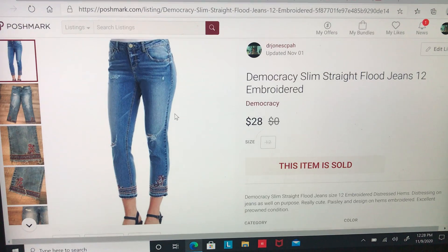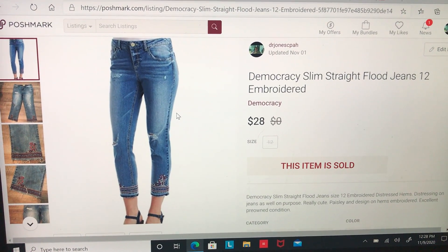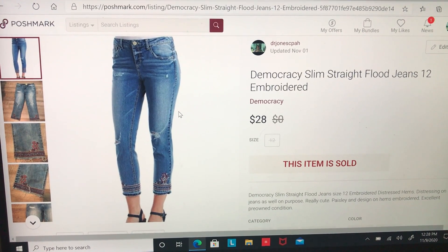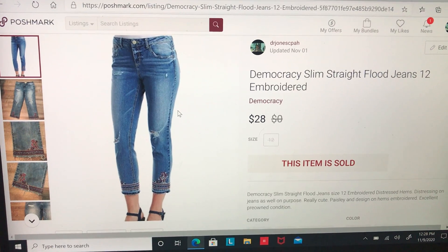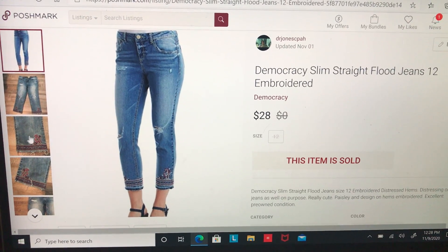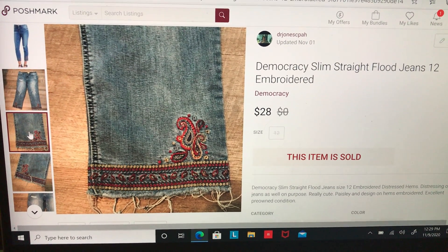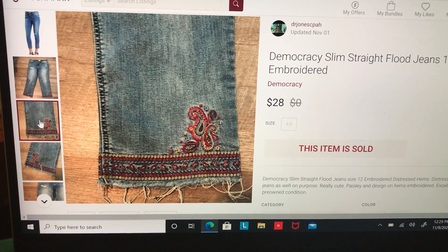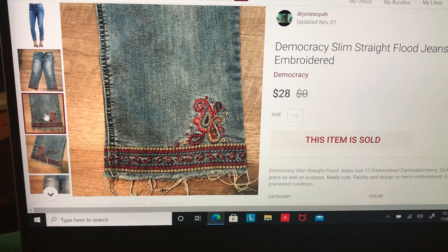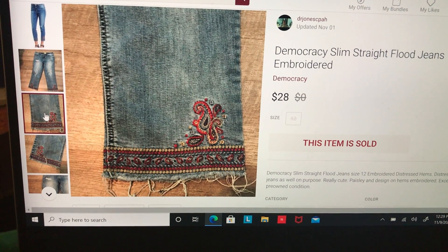First, these are from November 2nd through November 8th. These sold — Democracy slim straight flood jeans, size 12, and they had really cute embroidery on the hems. These did sell for $28, took 21 days to sell from when I posted them, and after fees I made $19.52.